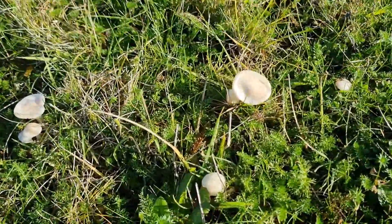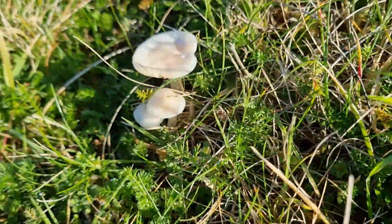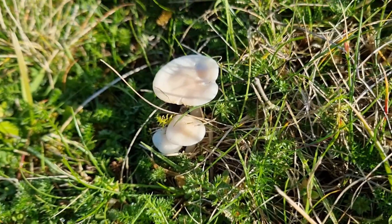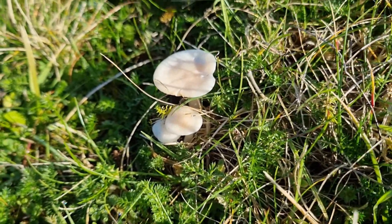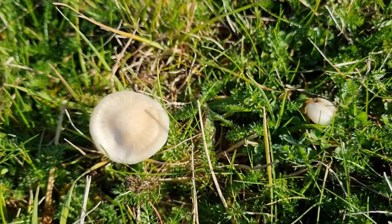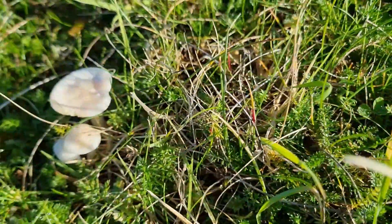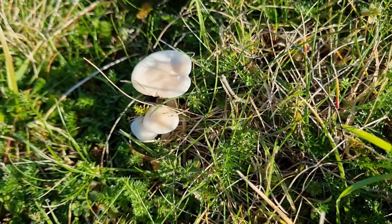We've got some lovely snowy wax caps coming up here — there we go. So that's definitely the third different wax cap we've got. We'll have to see if we can find a proper parrot to make it four, which is a great start to the morning.